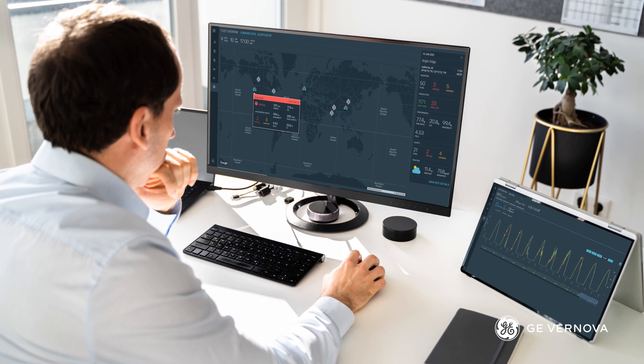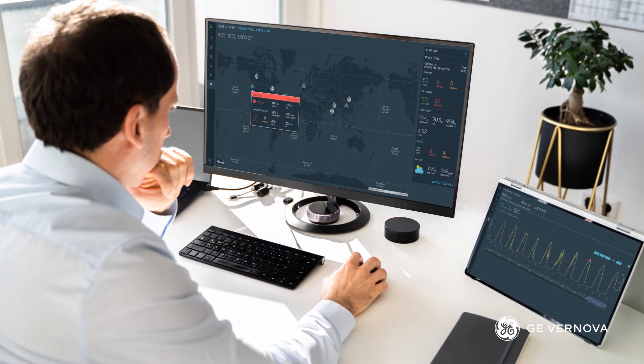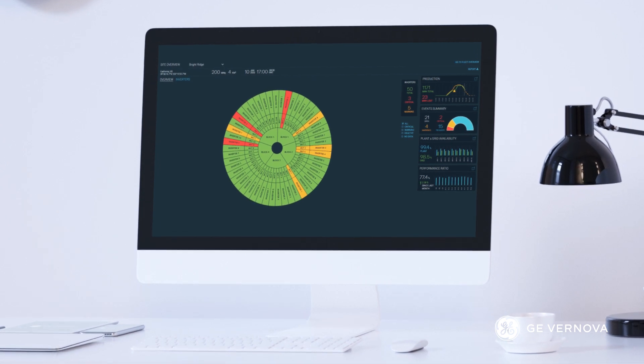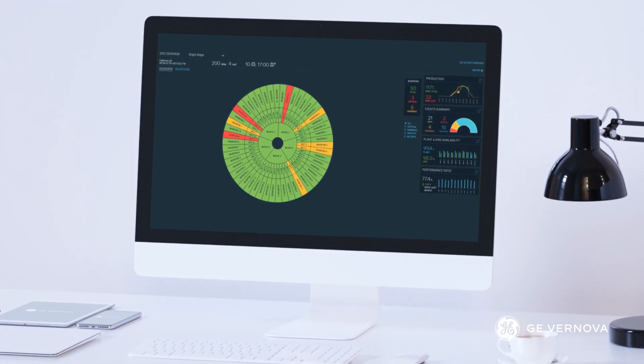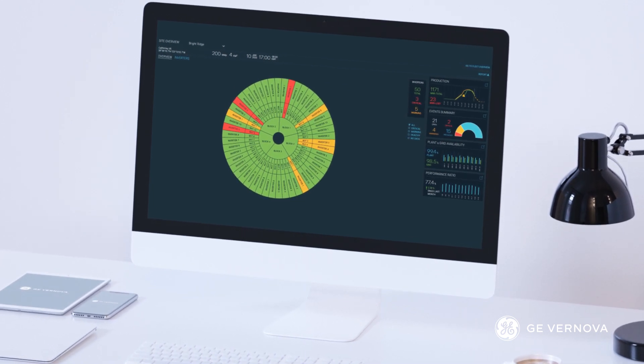Transition from time-based maintenance strategies to a more proactive approach to maintenance with Solar Accelerators. This comprehensive solution seamlessly integrates data in near real-time, giving you visualization into your assets' health and condition.